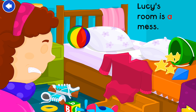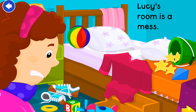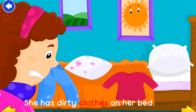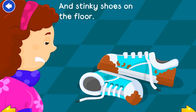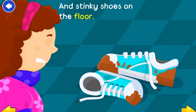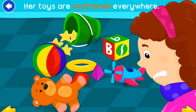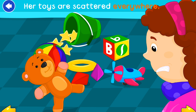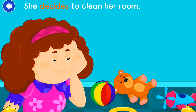Lucy Cleans Her Room. Lucy's room is a mess. She has dirty clothes on her bed and stinky shoes on the floor. Her toys are scattered everywhere.